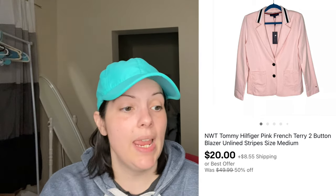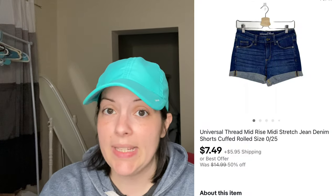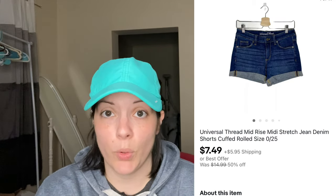Then we have a Ten Commandments gold tone bracelet from my Goodwill jewelry lot — low cost of goods, so I sent a $6 offer and the customer accepted. Next was a new-with-tags Tommy Hilfiger pink French terry button front blazer with some very small pen-like marks on the front, which I noted. The customer sent me an offer for $20, which I accepted. Then a Universal Thread mid-rise midi stretch denim shorts, cuffed, size 0 or 25, sold for $7.49.